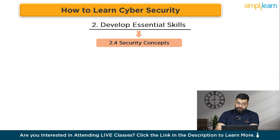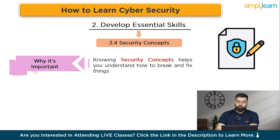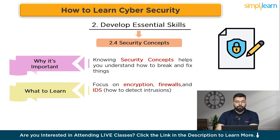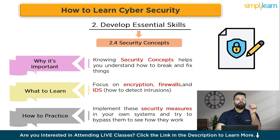Security concepts are the rules of the game — knowing them helps you understand how to break and fix things. Focus on encryption (how data is protected), firewalls (how to defend networks), VPNs (how to secure connections), and IDS (how to detect intrusions). Practice by implementing these security measures in your own systems and attempting to bypass them to see how they work.